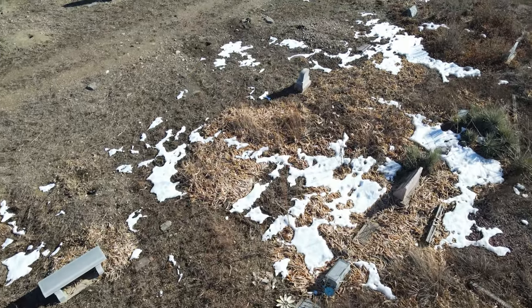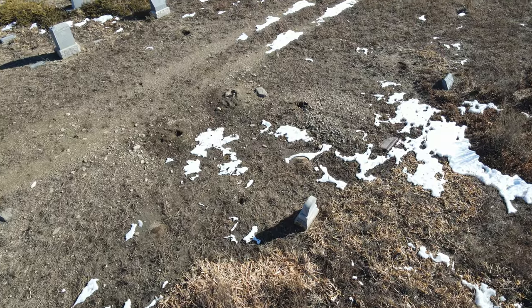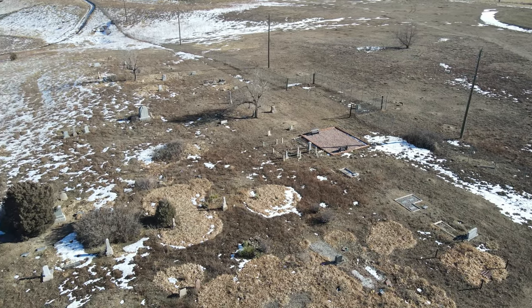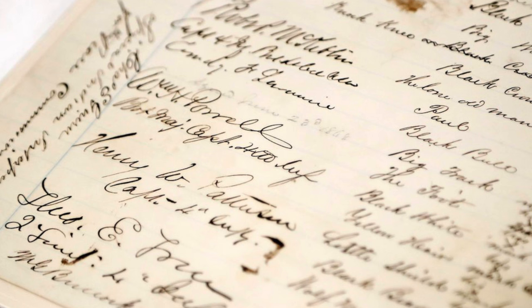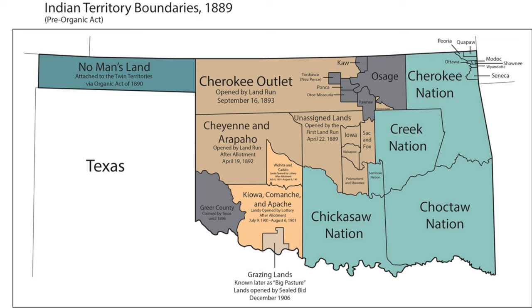Valmont Butte was also used as sacred burial ground, and to this day there are many unmarked graves below our feet from as early as 1000 AD. The Sand Creek Massacre of 1864 led to treaties being signed in 1867 and 1869, which forced the Arapaho tribe from this ancestral land to a small reservation back in Oklahoma.